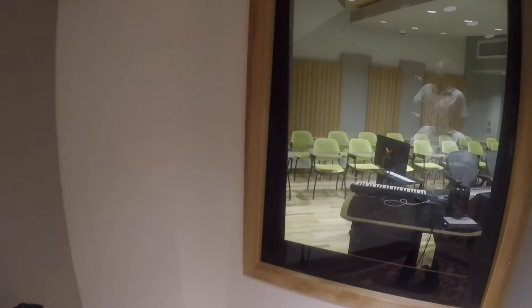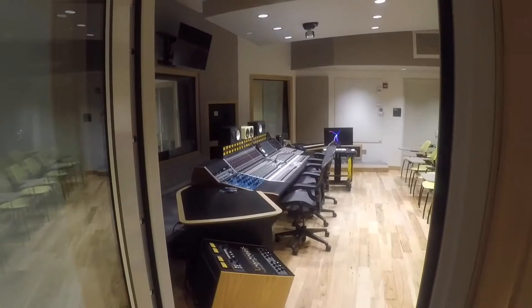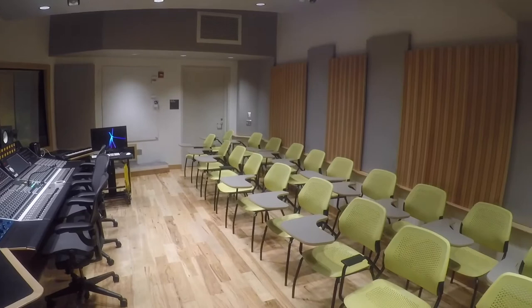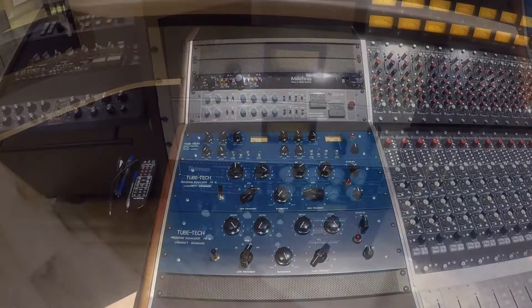The state-of-the-art control room seats up to 20 students and is the primary classroom for recording and production classes. It is centered around a Rupert Neve 5088 console and soffit-mounted ATC studio monitors. Outboard gear for recording and mixing includes compressors, equalizers, preamps, and reverbs from Neve, TubeTech, Millennia, Universal Audio, Empirical Labs, and many more.